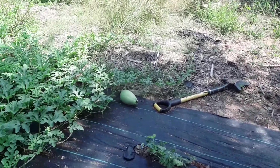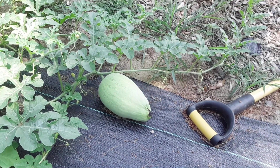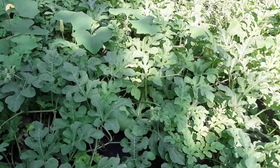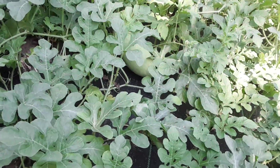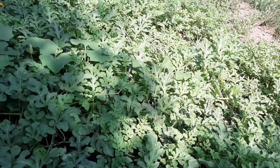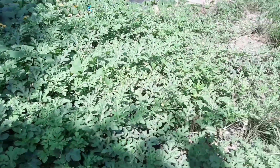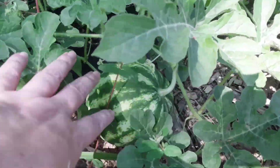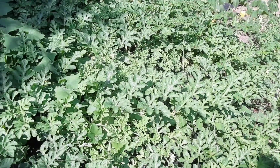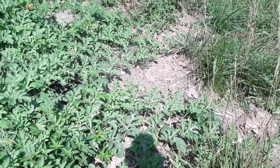We have the other watermelons growing — there's one of my babies. I don't know how it's going to do; it's got a funky looking one on it. Then there's another one back in there. We've got what I think are Charleston Grays, and then the little round stripeys that I think are Jubilees. There's another Charleston Gray back there, and several of the stripey round ones growing.